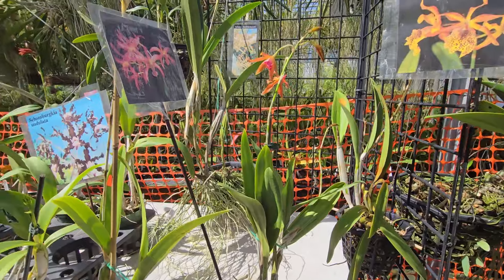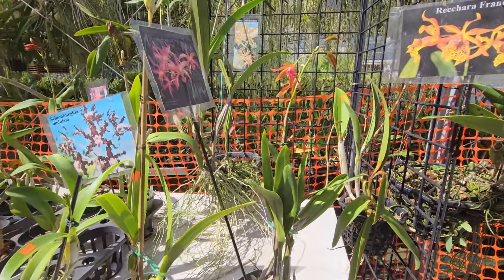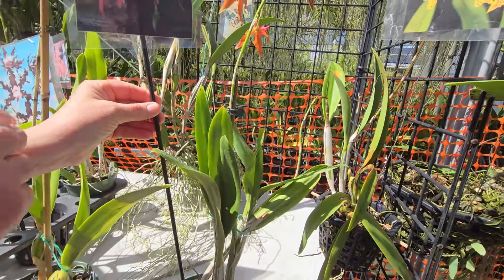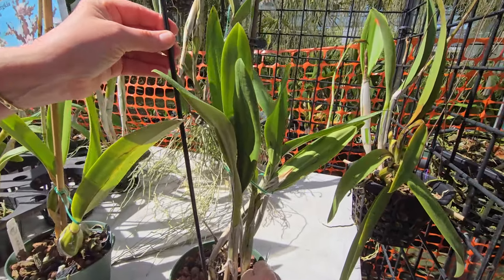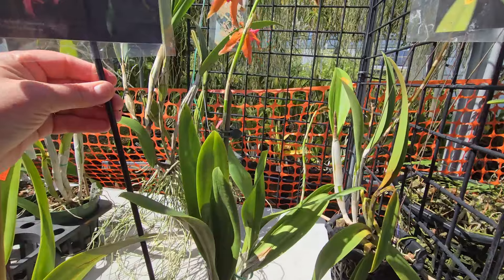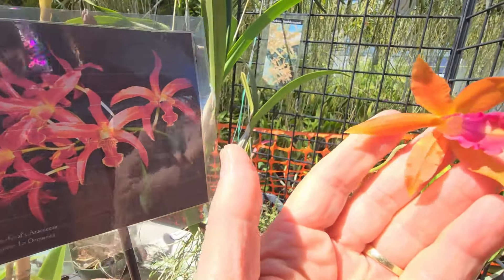What do we have here? This is a Chamborkia table, I believe. No, they have something else. This one is a Laelia Grafts — the label is very very faint. Very nice.